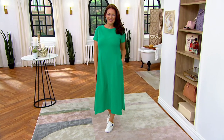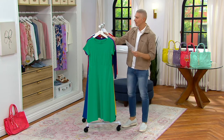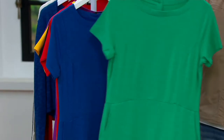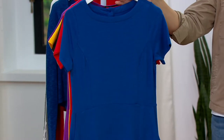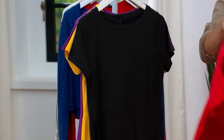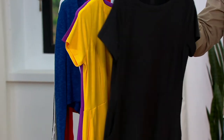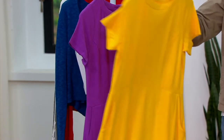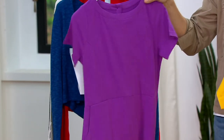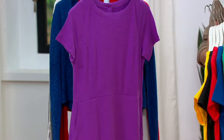Ellen is wearing it in the jade colorway, but we have a beautiful color palette — literally every color in the rainbow. There's jade, a beautiful rich blue, a true Americana red, black — your favorite black dress to wear day and night — daffodil, which is limited so please don't wait, and purple, which is already last call in regular only. Item number A496-844.